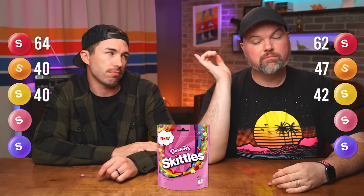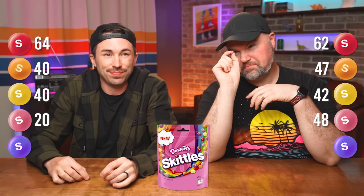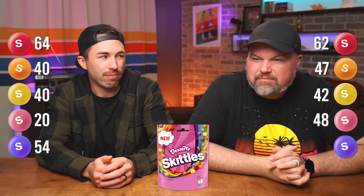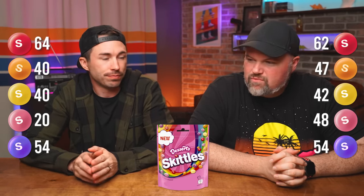Pink is cherry cheesecake. Cherry cheesecake sounds amazing — what does your cheesecake taste like? Garbage. It doesn't taste like cherries, it doesn't taste like cheesecake. 48 versus 30 — maybe even 20. Purple is blueberry tart — probably the best of the bag but 54 versus 54. Not good. None of them.